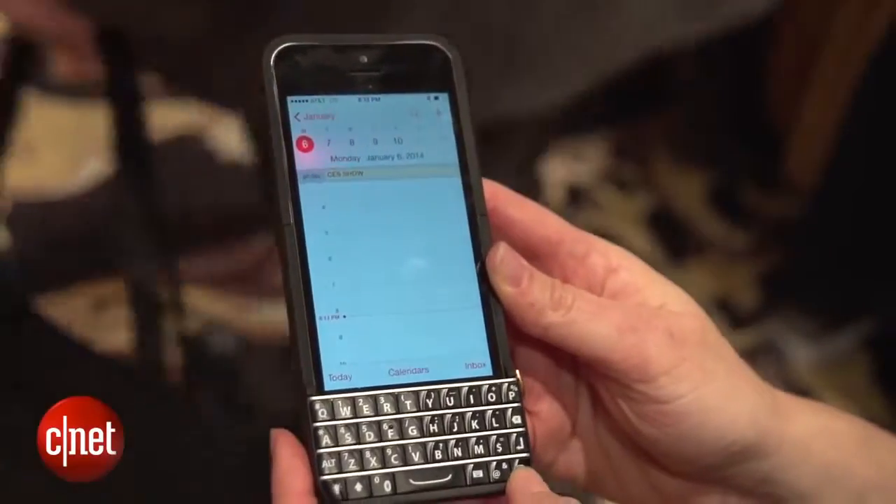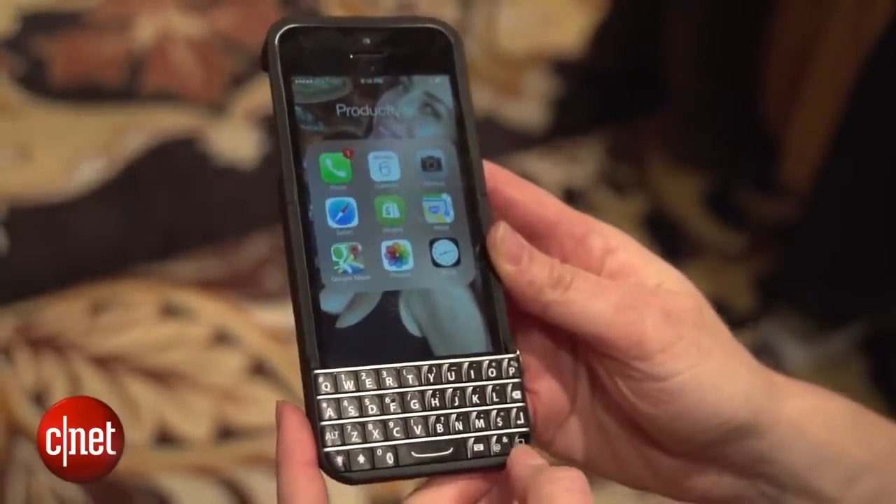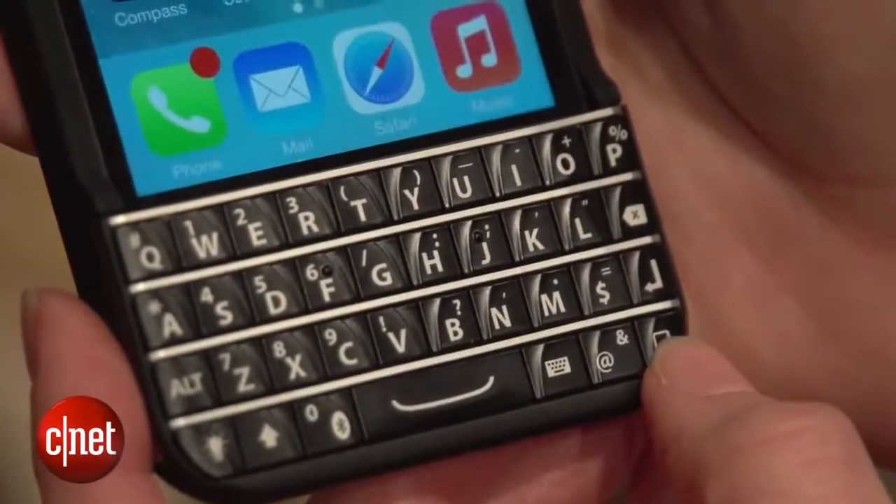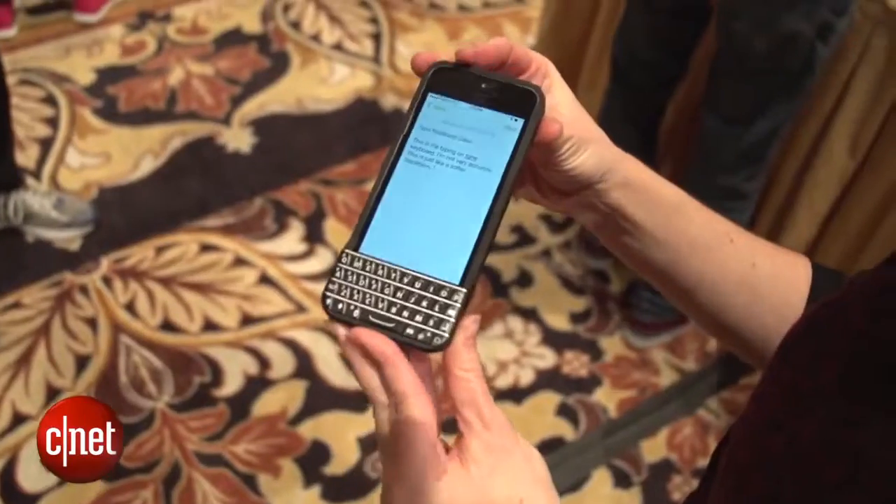One thing you might be wondering is how you actually navigate on the phone if you've got this bulky keyboard here on the bottom that's blocking the home key. There's actually a key right here that you can press — it gets you to sort of a modified view. You can get into the folders this way, navigate as usual, or when you're done typing you can of course take off the case.